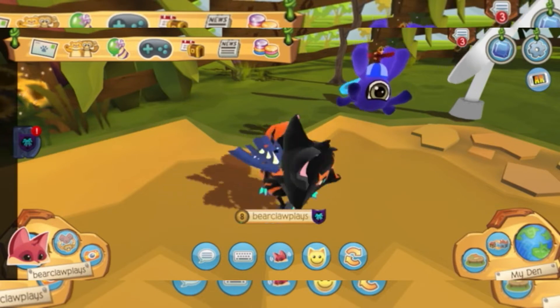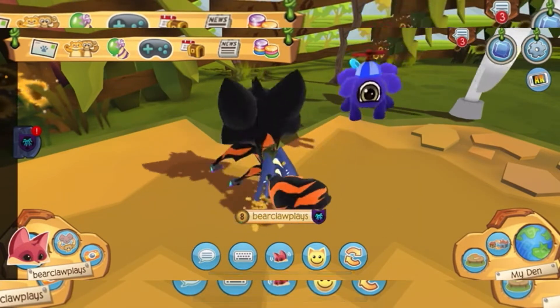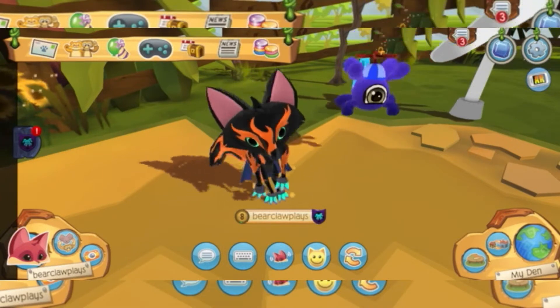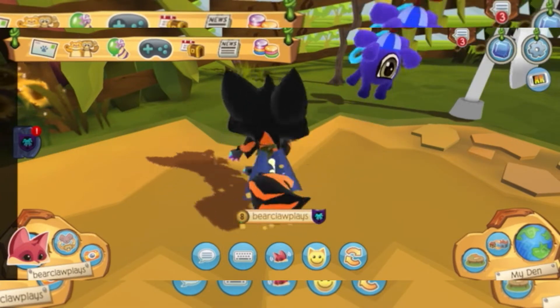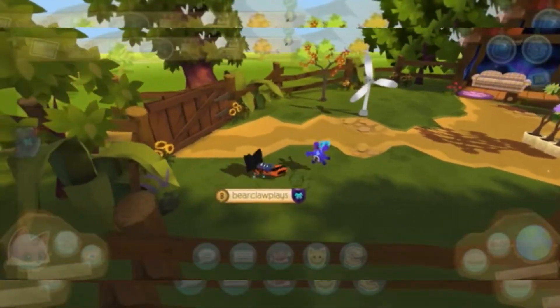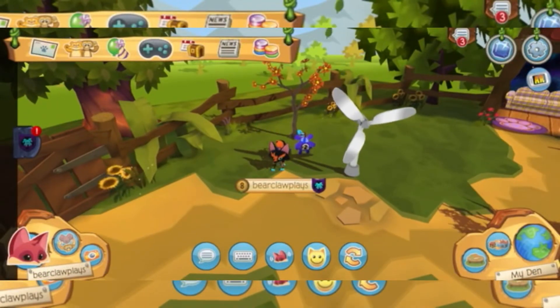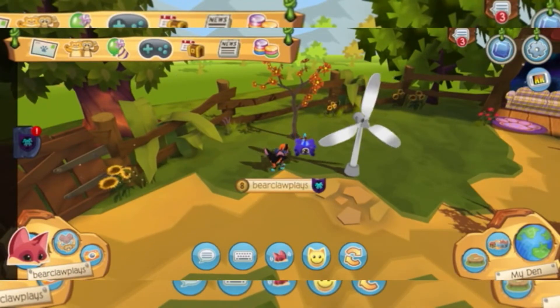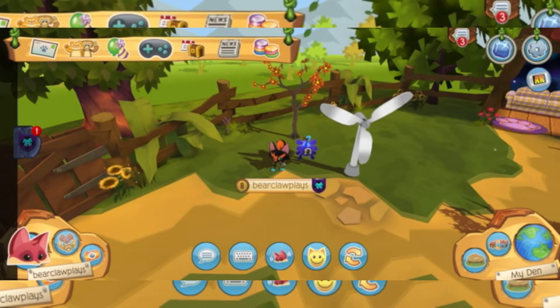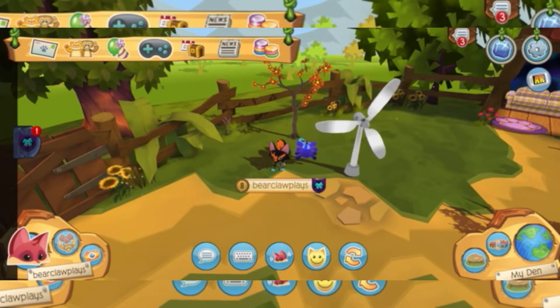In today's video we will be doing how to get sapphires and get your new animal very easy without the membership. Some of you are asking why I'm only a level eight — that is because the red panda is about to be going off market, so we need to hurry up, do some grinding, and get ourselves a red panda.